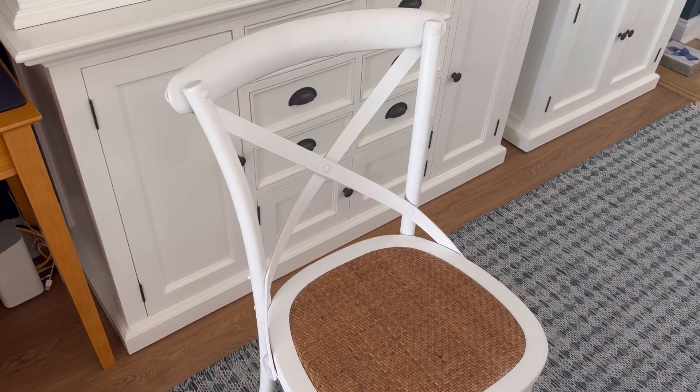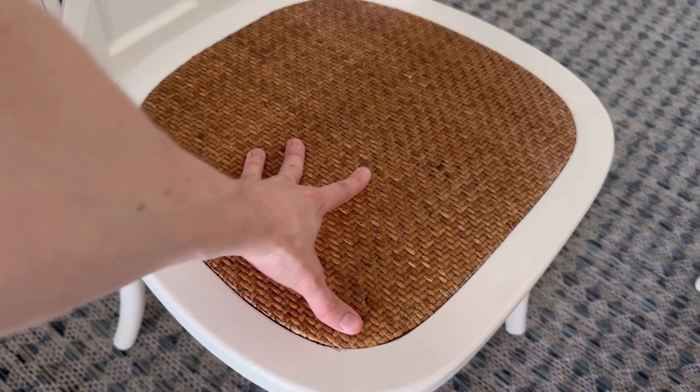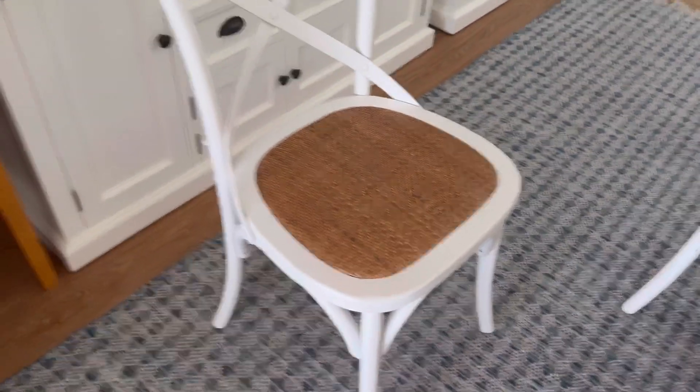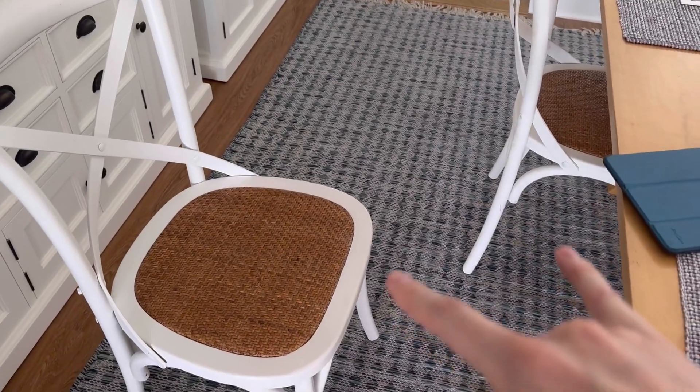The wood is amazing. It's such a smooth finish on it. And the seat itself is this natural rattan finish. It's just a fantastic finish to have on this chair, and it's great to get a couple of them.